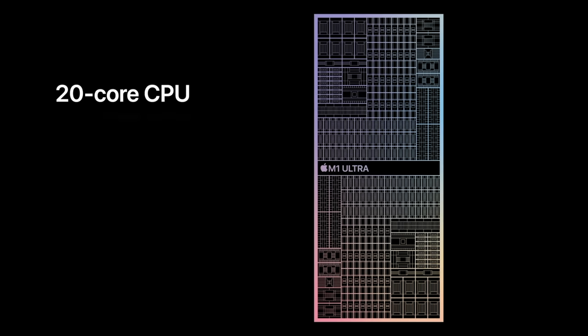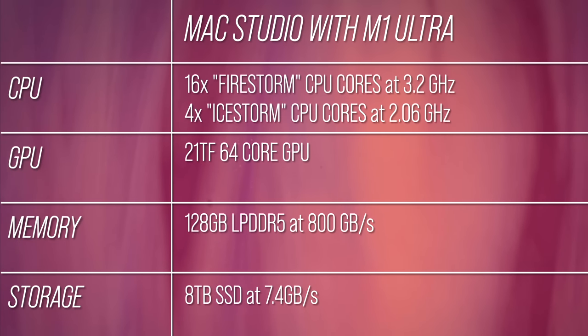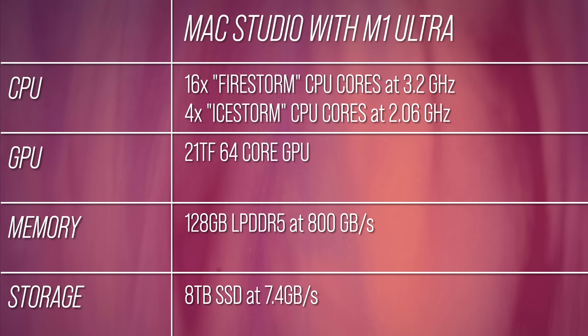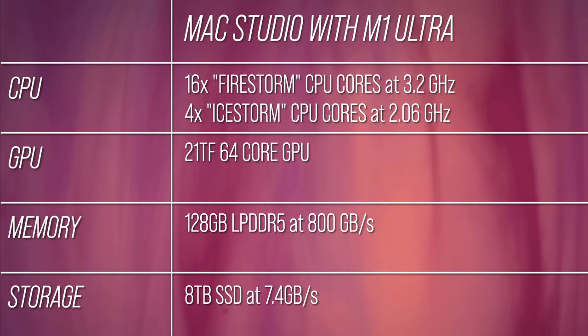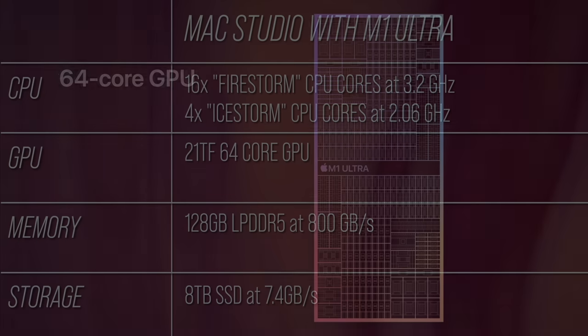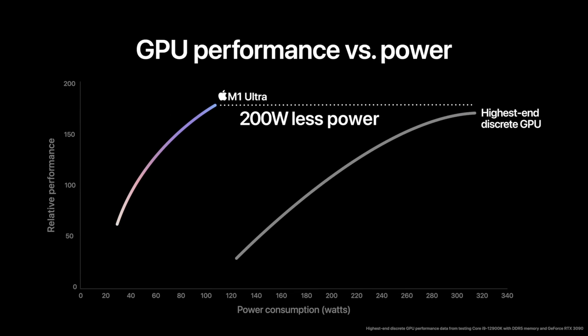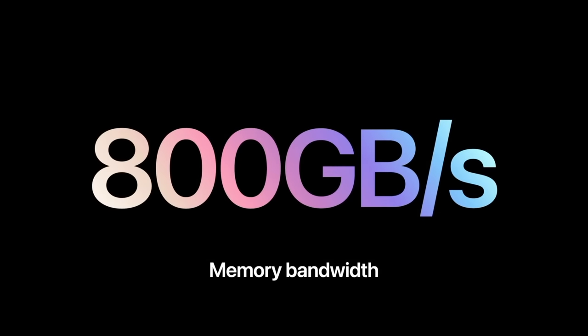The Ultra packs a whopping 20 CPU cores, split between 16 performance cores and four efficiency cores, in a configuration similar to modern Intel designs. While clock speeds may be lower than desktop PC CPUs, instructions per clock are higher on the performance cores, leading to similar overall performance per core. In its highest-end configuration, the 21-teraflop GPU features 64 of Apple's in-house graphics cores, with performance similar to an RTX 3090 according to Apple. The system also packs 800 gigabytes per second of memory bandwidth.